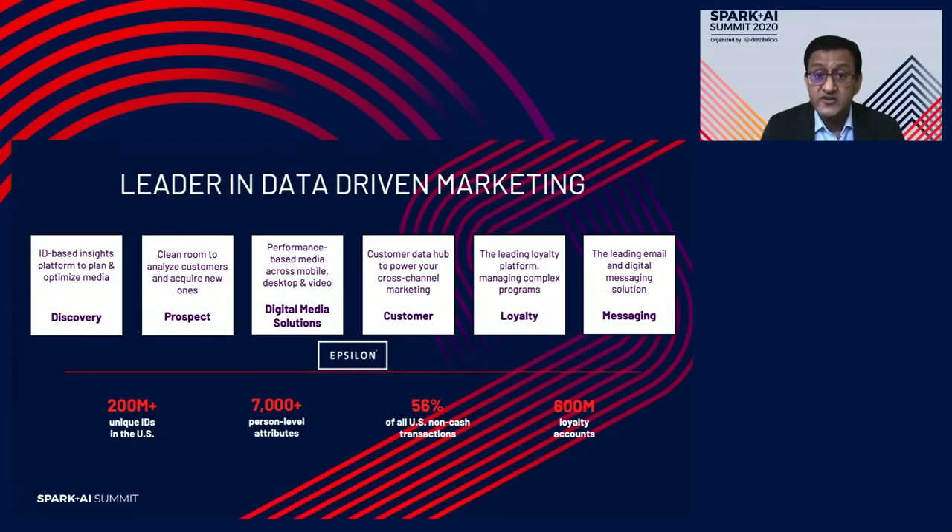We are Epsilon. Epsilon is a leader in data-driven marketing and is part of Publicis Group, the world's third largest communication company. We offer customer acquisition and retention products and services to over 2,500 clients worldwide. Epsilon has a unique advantage in the marketplace — we own over 200 million unique IDs in the United States with over 7,000 personal-level attributes, transaction data covering over 56% of all non-cash transactions, and we manage over 600 million loyalty accounts on behalf of our clients.